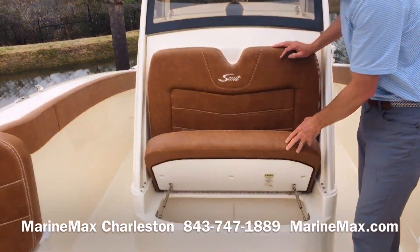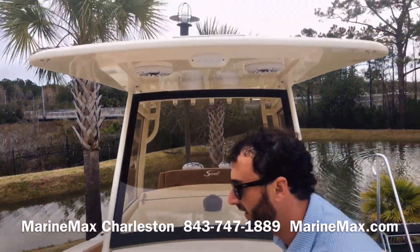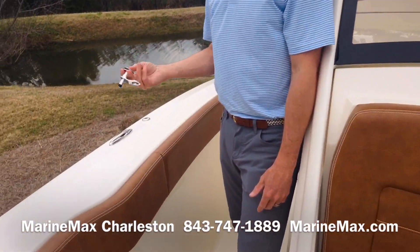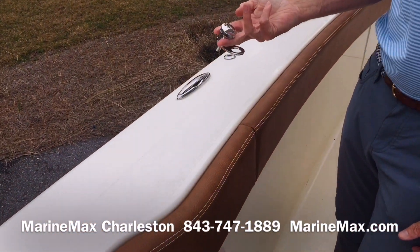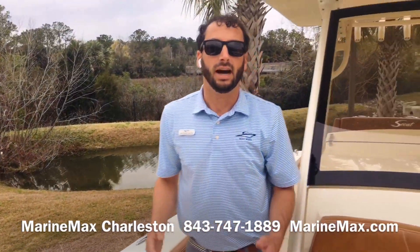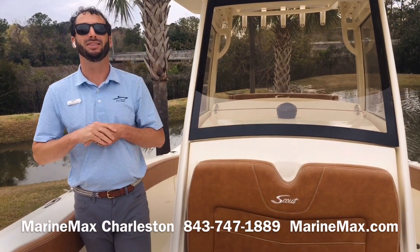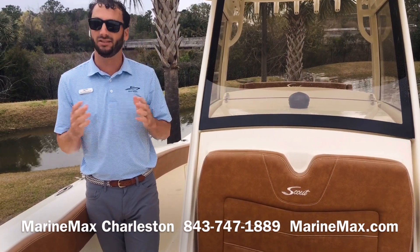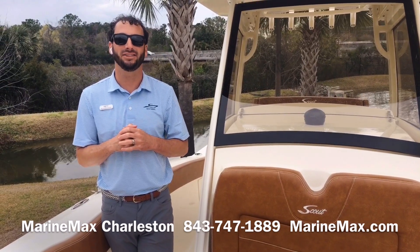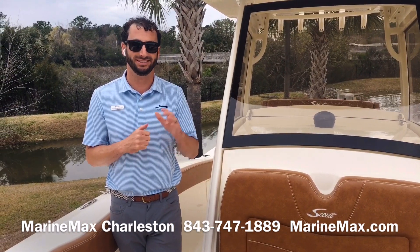We have an integrated cooler box right in front of the console. And one last little thing — we do have the fender pros installed off the side, so they're quick disconnects for your fenders, going port and starboard. Guys, I hope you enjoyed your tour of our 2020 277 LXF from Scout Boats. If you have any questions, feel free to reach us at 843-747-1889. My name is Dotson Geist from MarineMax Charleston. Take care.